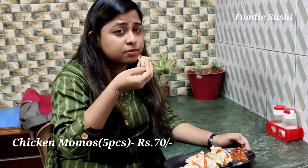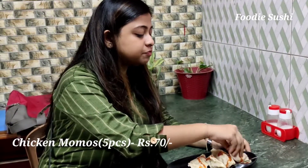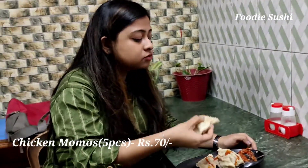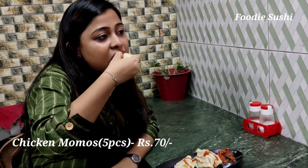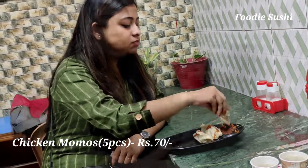It's good with chutney. There is also a spoon.